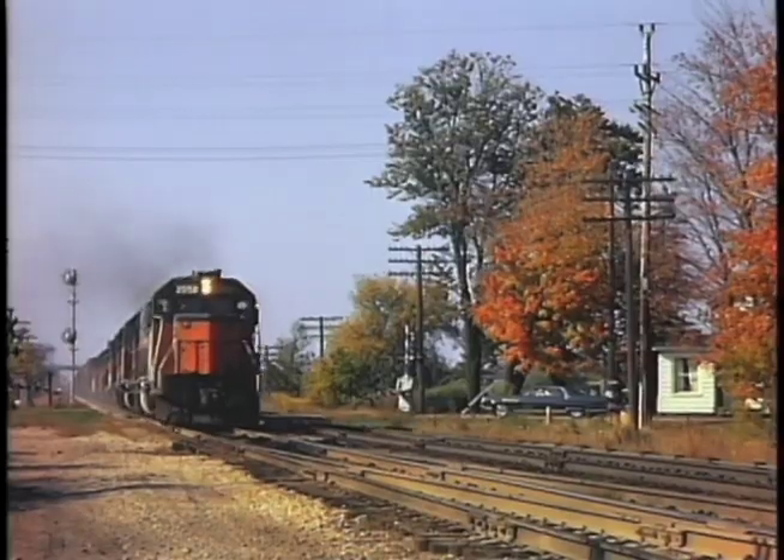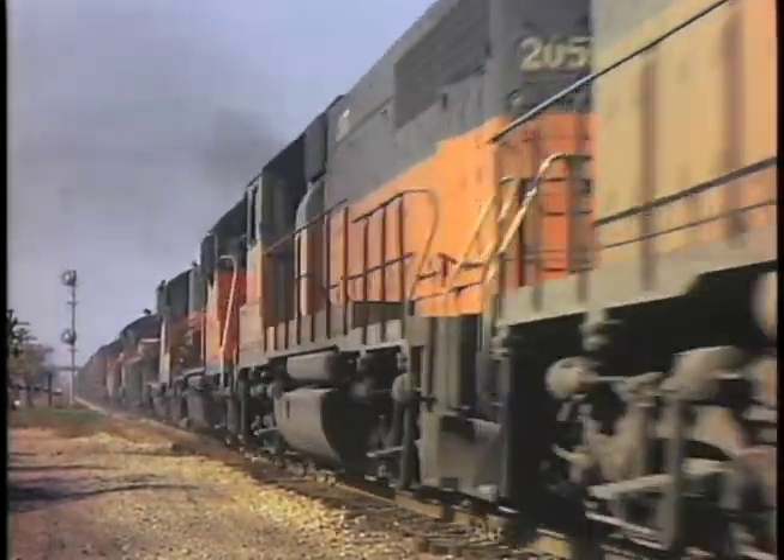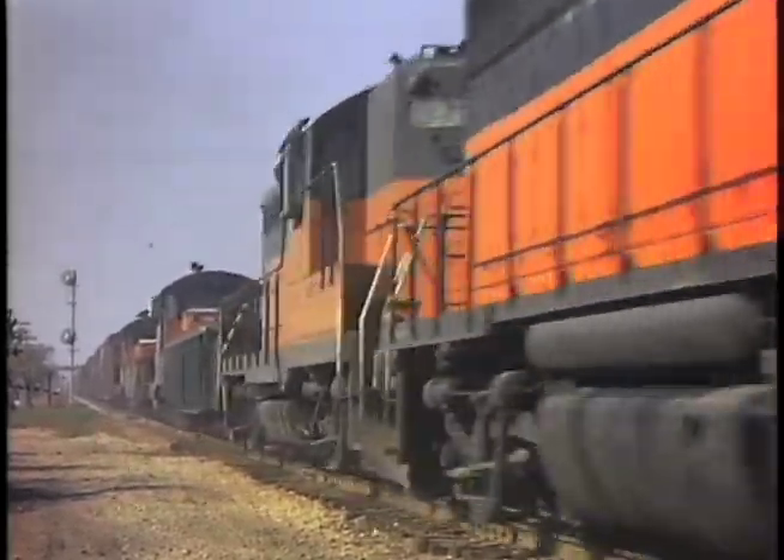The Milwaukee Road freight has a couple of home-built GP20s in tow. These units were rebuilt from older units at the company shops.